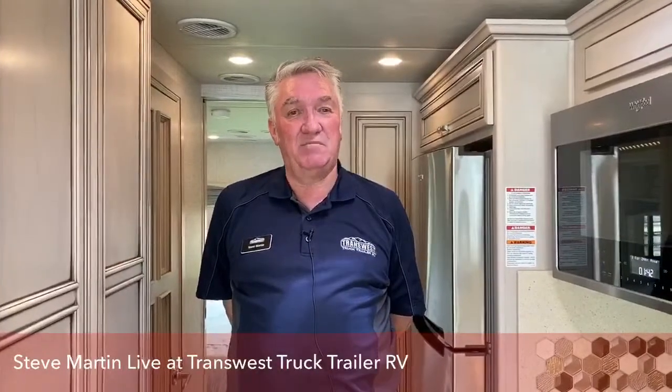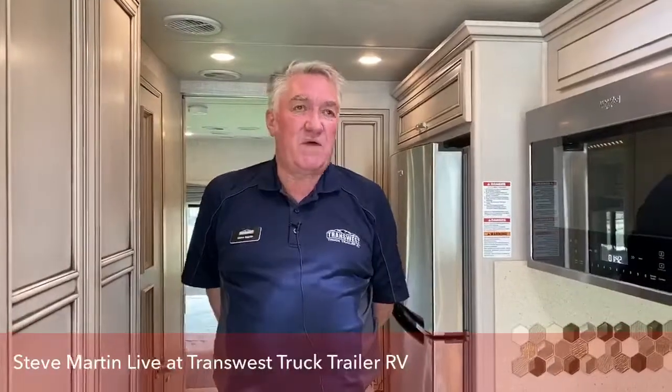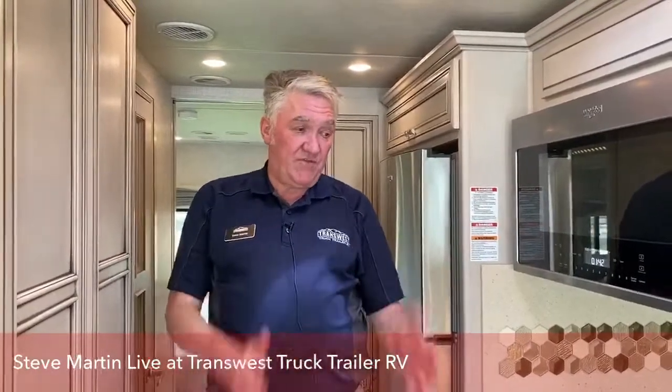I think that just about does it for our Facebook Live video today. Cherish and I were glad to be with you folks. My name is Steve Martin and my cell number is 970-290-6120, or I can be reached at steve.martin@transwest.com. We'd love to have you out. If there's a particular coach you want to see — new or used — give me a call. I'll be happy to do a walk-around on it, or if you're comfortable coming out we can set a time and I'll take you for a drive. Thanks for your time today, and be safe.